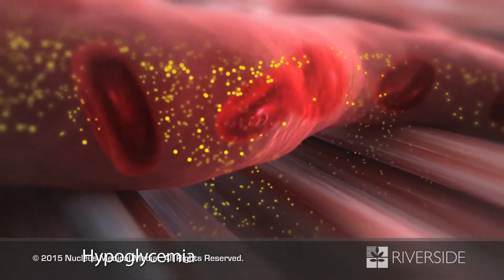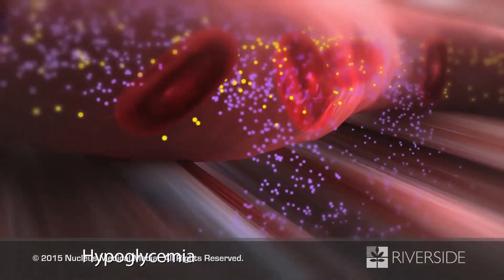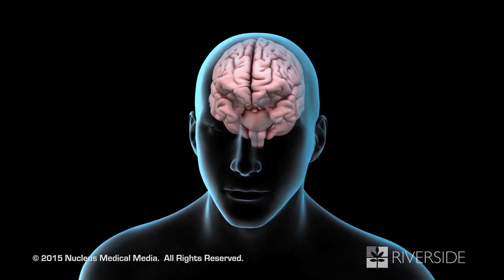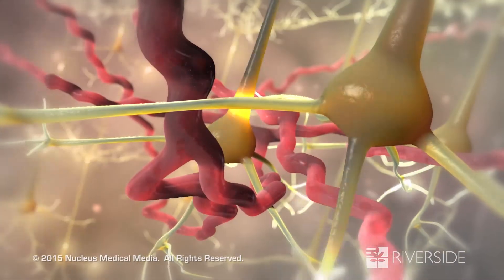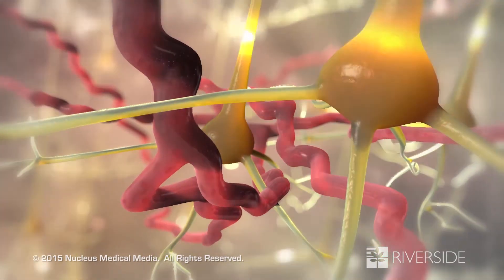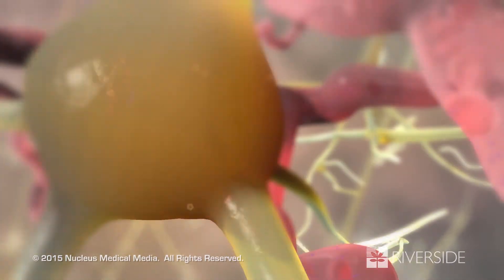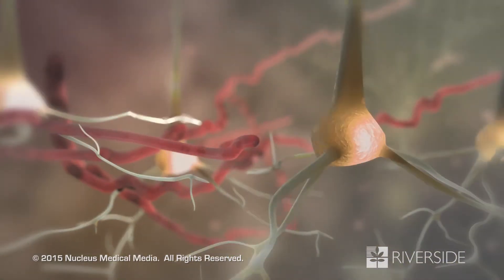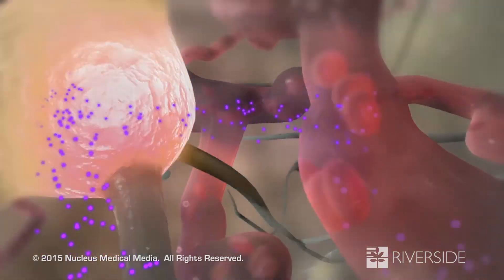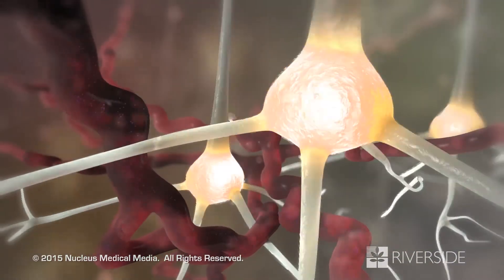Excessive insulin or oral hypoglycemic medication causes too much glucose to go into cells, leaving an insufficient amount in your bloodstream. Certain organs, such as the brain, need a constant energy supply to function properly. Because the brain's primary source of energy is glucose, it is the first organ affected by lower glucose levels. When your brain cells, called neurons, are starved for glucose, they start to malfunction, causing symptoms such as nervousness, shakiness, and confusion. If your glucose level continues to drop, the electrical activity of your neurons diminishes significantly, resulting in seizures or diabetic coma.